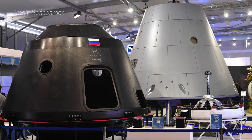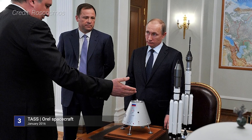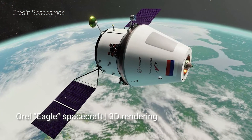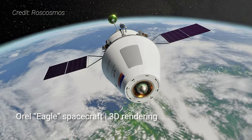Despite decades of service, the Progress spacecraft's time sending supplies to space stations could come to an end within the next ten years. Russia is currently looking to replace the storied cargo craft with an unpiloted version of the country's next crewed spacecraft, called Orel. However, its development is years behind schedule and is currently expected to see flight in a crewed variant as early as the middle of the 2020s.